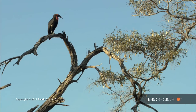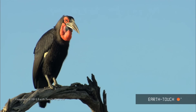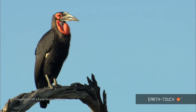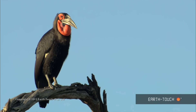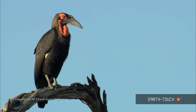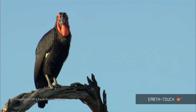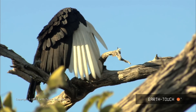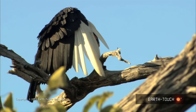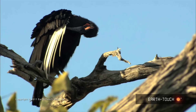The early morning call of a small flock of ground hornbills is unmistakable in the African bush. It's a deep booming and resonating noise that is so iconic to the bush — it's an amazing sound. The colouring of these ground hornbills is so dramatic: the pitch black with the pure white primary wing feathers and the red facial skin make them so distinctive.